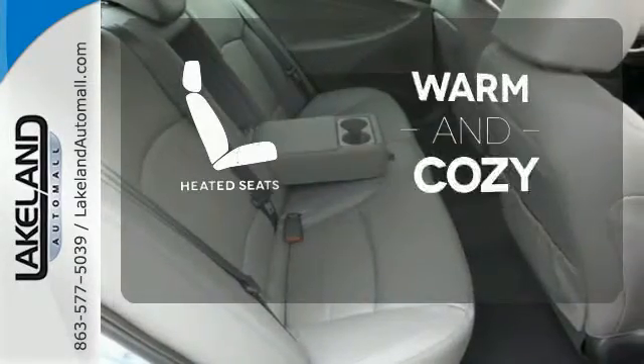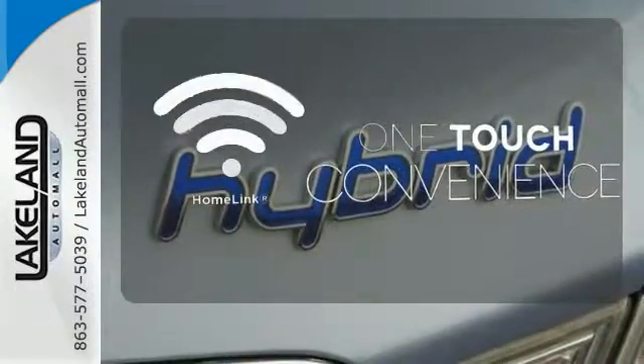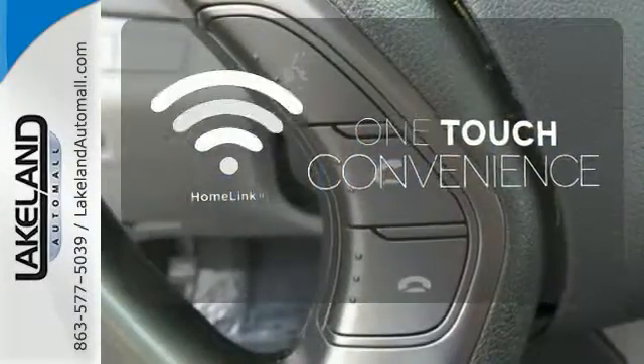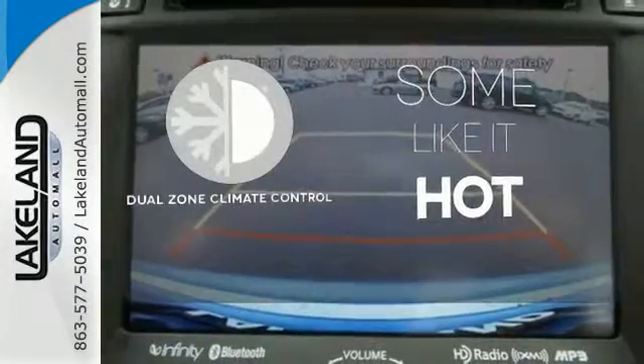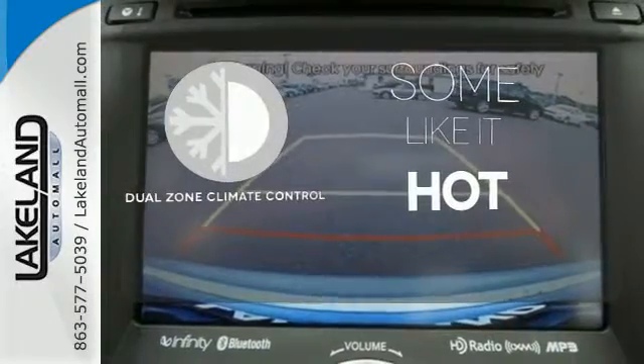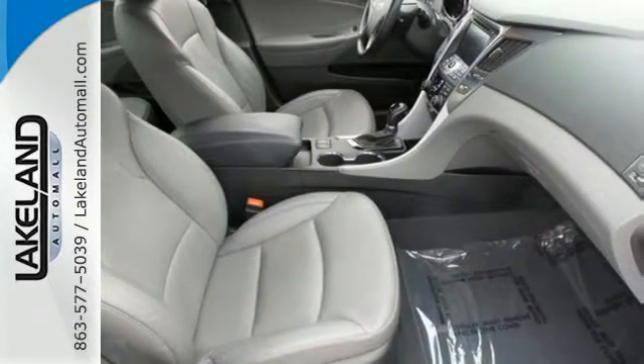Wrap yourself in the comfort of heated seats. With Homelink, one touch makes your arrival as welcoming as if you'd never left. Dual zone climate control lets you and your passenger pick a personal temperature. This Sonata Hybrid has a spacious interior combined with rock-solid reliability.